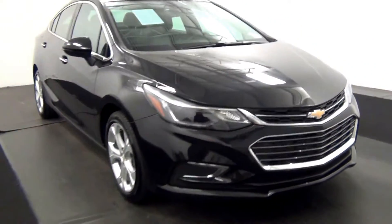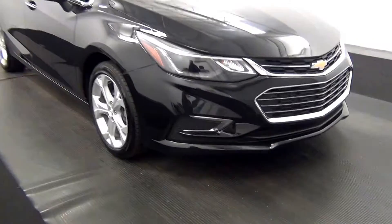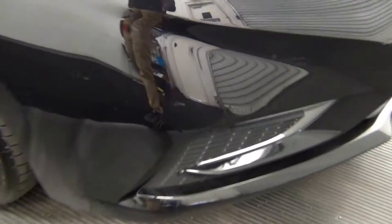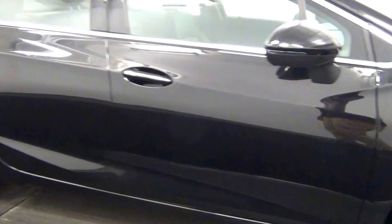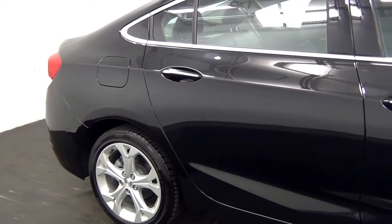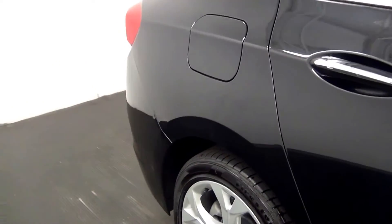Chip here. Let's go to mark here. Nice scratch. Chip here.